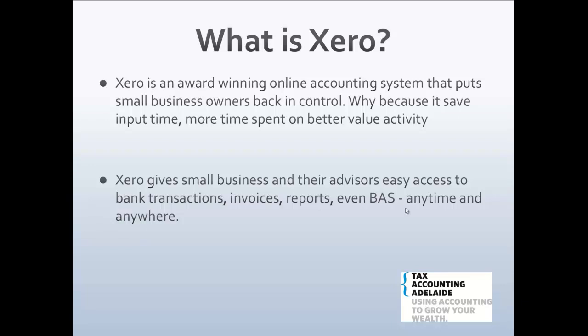Xero saves you time because transactions come into the software automatically, so you can spend more time on other activities such as growing your business. It gives small business an easy way to keep the scoreboard of your business going, and sharing access with advisors or staff gives easy access to an integrated accounting system covering bank transactions, sales and purchasing invoices, reports, BAS returns, and payroll — anywhere, anytime, as long as you have the internet.